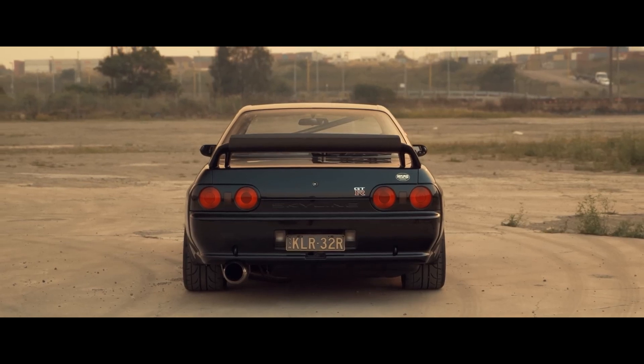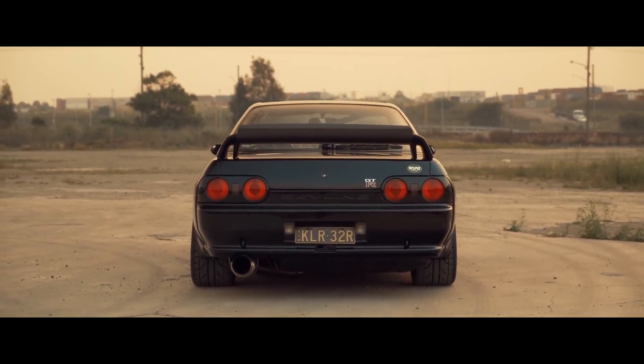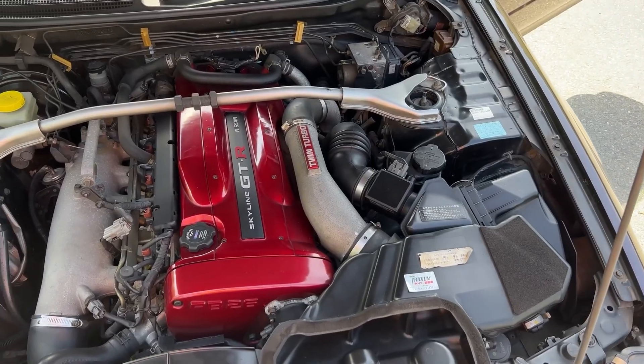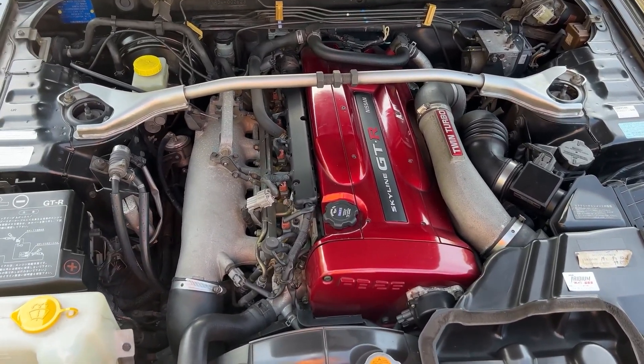Next, we will take a quick look at the GT-R — specifically the R32, R33, and R34, aka the Godzillas — and all of them stand at 276 horsepower with the RB26DETT.